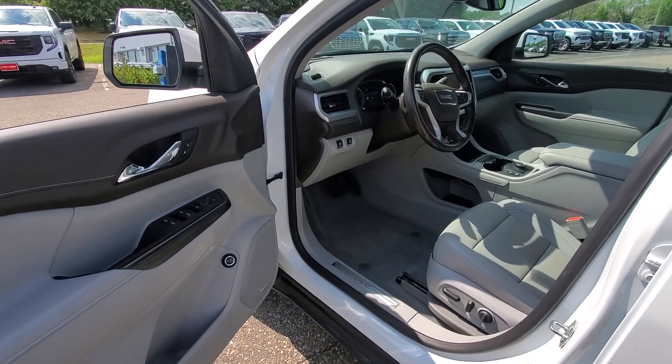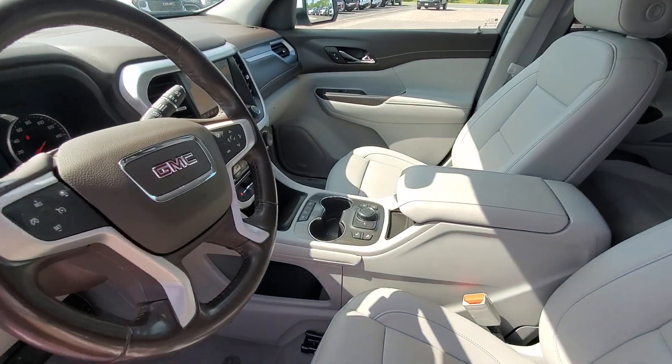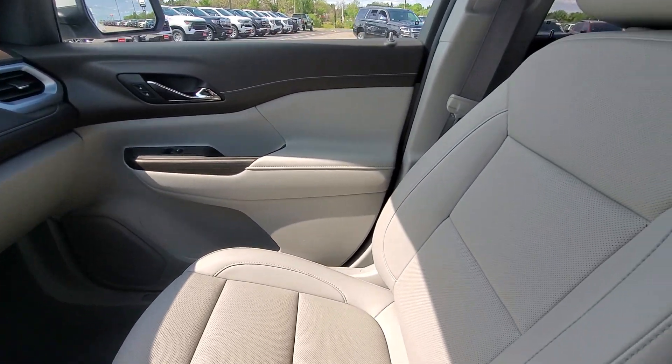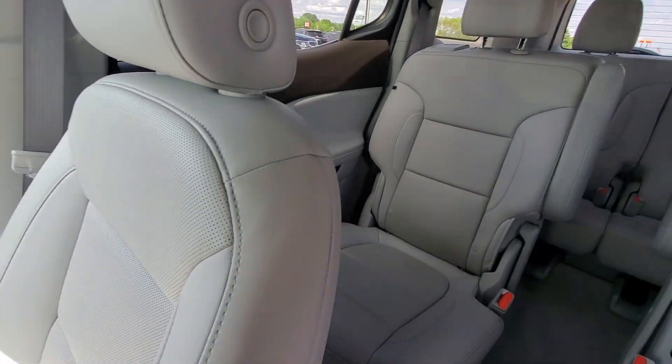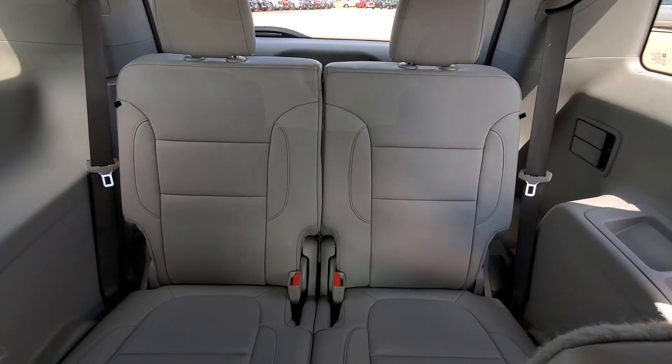The following are some of this vehicle's highlighted options: pre-collision system, lane departure warning, navigation system, hands-free liftgate, all-wheel drive, keyless entry, power liftgate, heated mirrors, lane-keeping assist, and premium sound system.